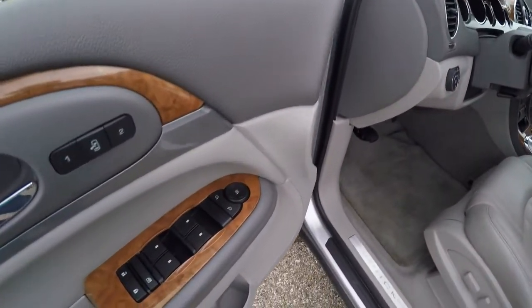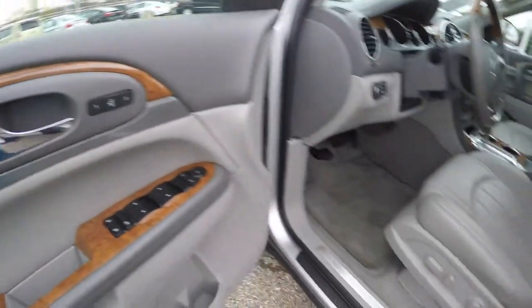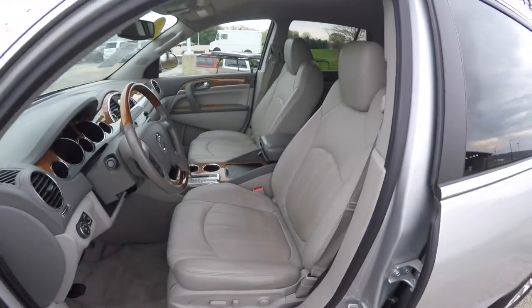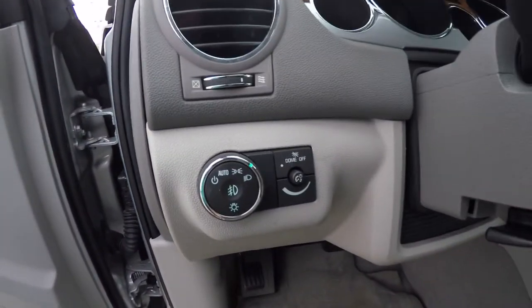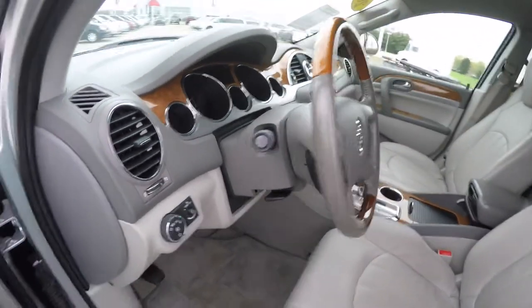Inside, we have power heated mirrors, windows, and door locks. We've also got two driver memory with easy exit feature, and eight-way power driver and passenger seat with two-way adjustable lumbar support. The vehicle is also equipped with automatic headlamps with fog lamps, and a leather-wrapped and wood-wrapped steering wheel that tilts and telescopes.